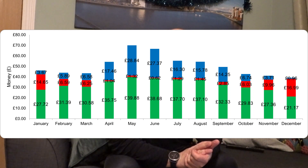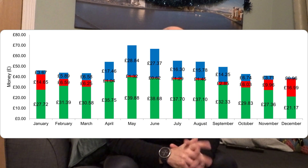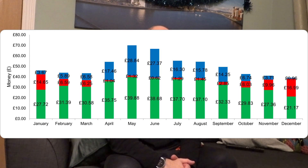The blue on the graph represents our SEG payments. In May, our biggest SEG month, we earned just over £28.84. In December we've barely made a pound from export — it might be slightly above that accounting for the British Gas rate. The export this month has been really low; I think we've exported just over 19 kilowatt hours through the whole of December. I'll do a full video on December which will be released on Friday, so please hit subscribe to keep up to date.